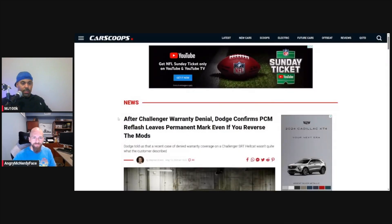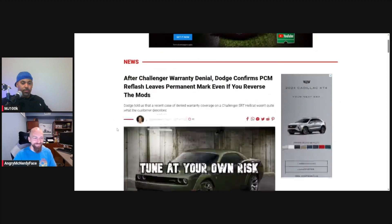He is a computer engineer and we wanted to talk about this situation where a guy with a Dodge Challenger had his warranty denied because Dodge figured out his PCM had been reflashed. The article headline: 'After Challenger Warranty Denial, Dodge Confirms PCM Reflash Leaves Permanent Mark, Even If You Reverse the Mods.' It was a Hellcat.